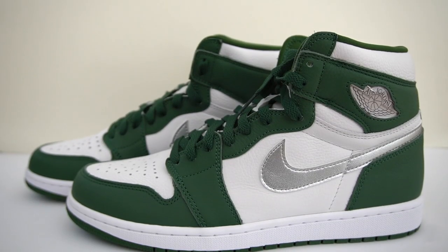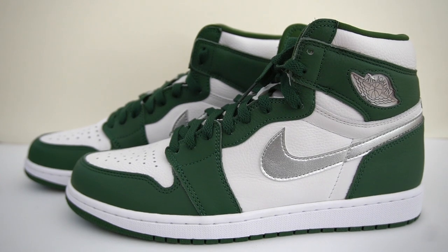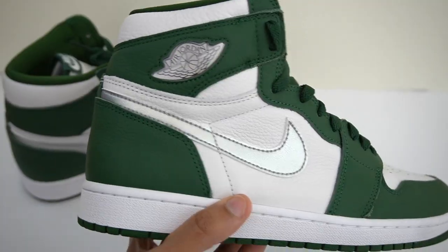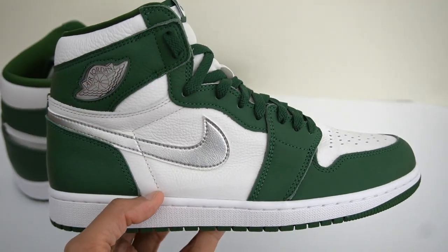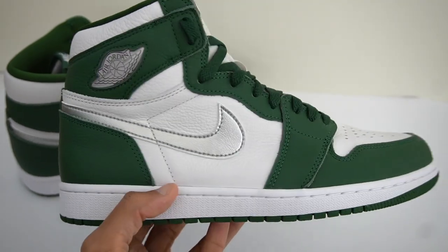Overall, what are my final thoughts on the Jordan 1 Gorge Green? Are these a cop or a drop when they do drop in the United States on December the 28th? I like these. The colorway is nice — always appreciate a green Jordan 1. And as a bonus, you're getting some pretty nice leather on this pair. Would I pay full retail for these? Probably not. I would probably wait a little bit until these go on sale. You can expect these to go on sale since they are releasing after the Christmas period, and usually people aren't spending too much money at that time. So I don't expect these to sell out immediately — I'm willing to bet that these are going to go on sale at some point, and that would definitely be the best time to cop these.